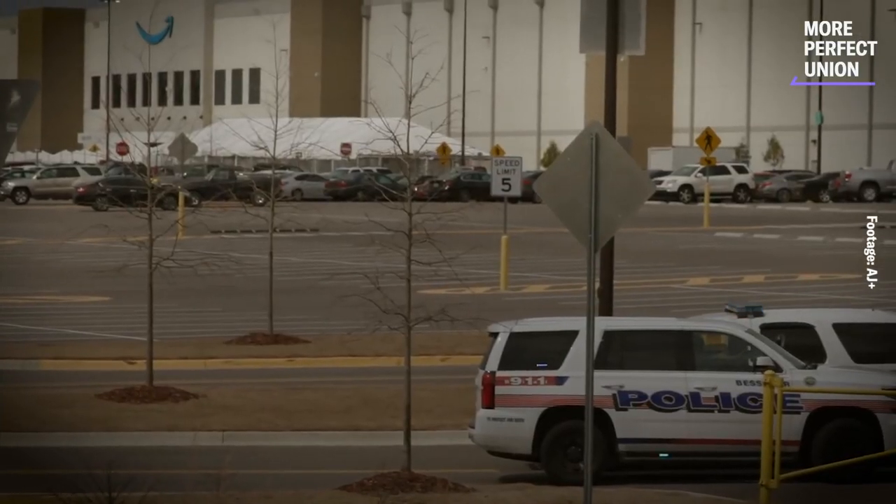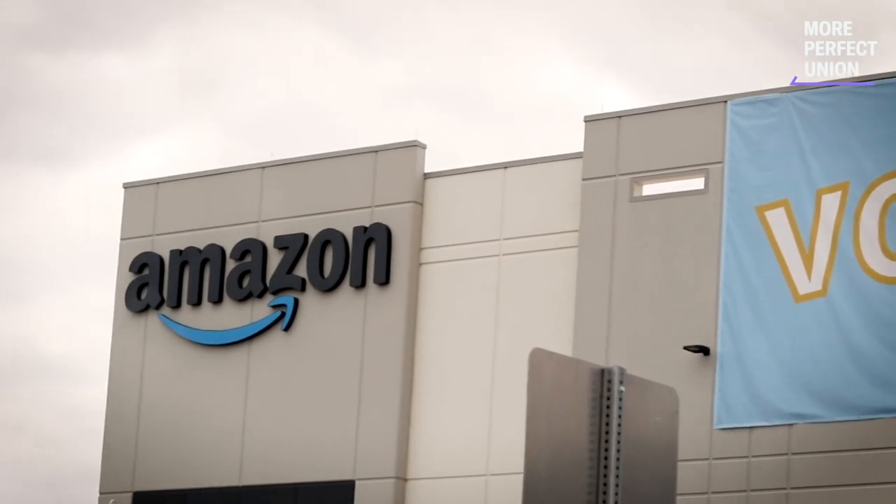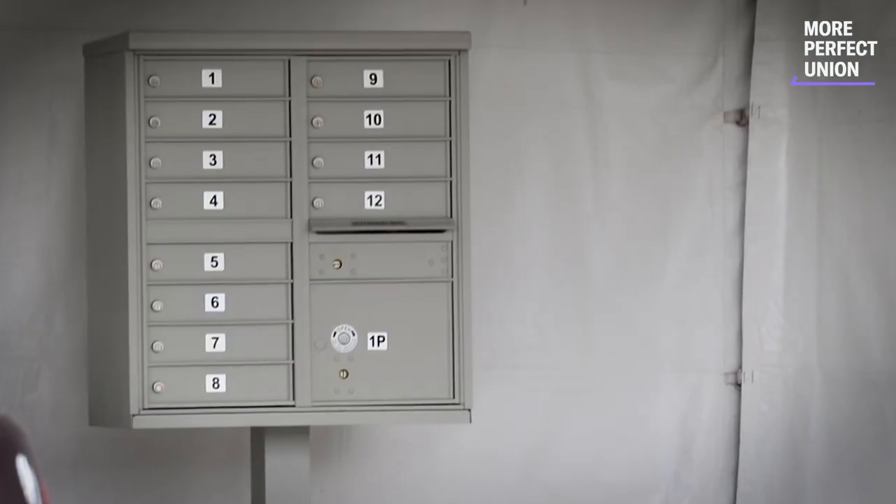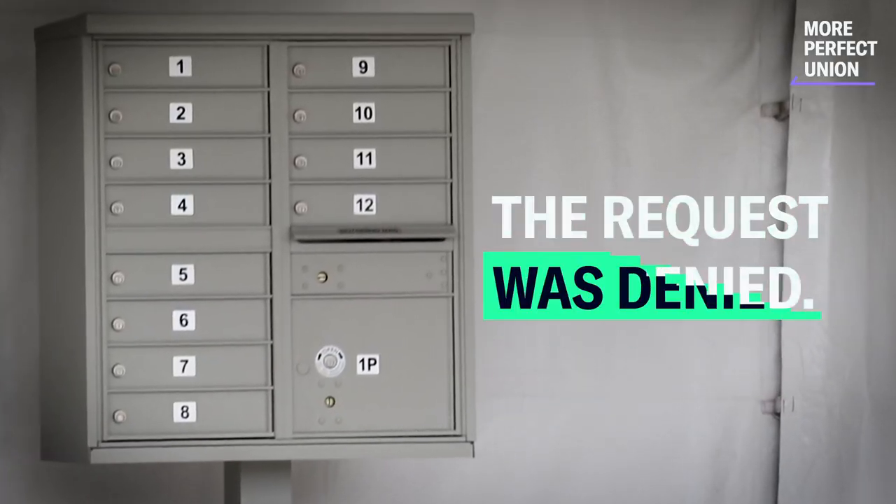That's where the mailbox strategy came into play. If Amazon wanted workers to vote early, they needed a way to coerce and compel them to submit their ballots. One expert stated: "Not only have I never seen a company install a mailbox on their property for purposes of a mail ballot election, I've never even heard of a company asking for such a thing." Amazon initially asked the NLRB if they could install a ballot drop box in the warehouse. The request was denied. When denied, Amazon disregarded what the board said and installed it themselves. Management-side attorneys described it as pretty audacious on the part of Amazon.